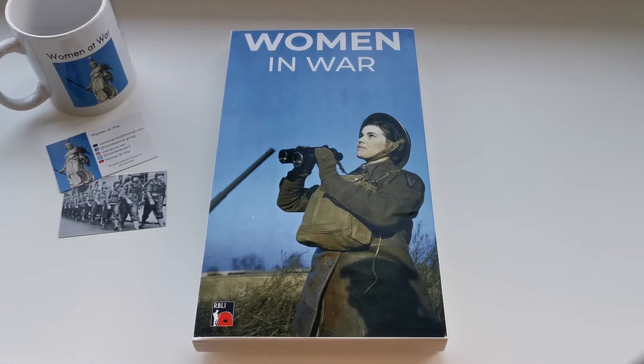Hi there, I just thought I'd do a quick video to show you the Royal British Legion Industries charity new Women in War special edition commemorative figure. This is part of their new Women in War collection launched in July 2021, to commemorate the outstanding contribution made by women to our nation's war efforts and armed forces operations.